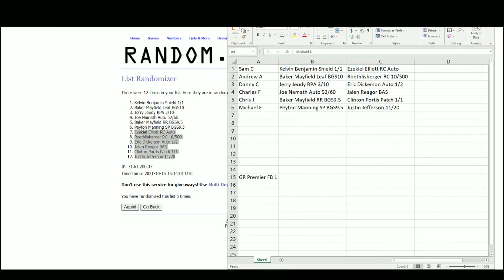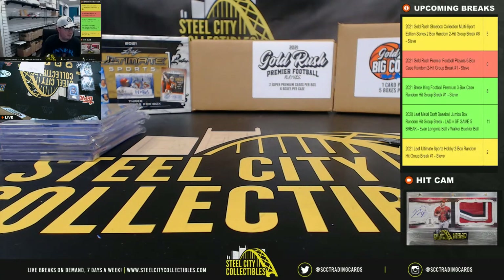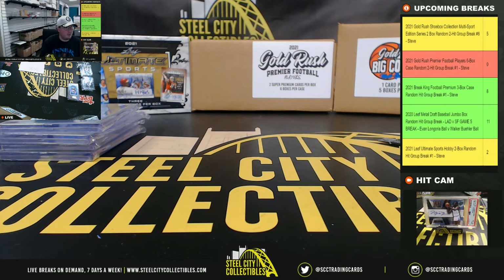Alright, that'll do it for our first Premier Players break. Again, there are multiple breaks of those up on the site — let's keep those rolling today.